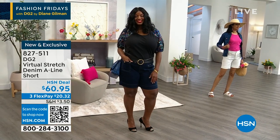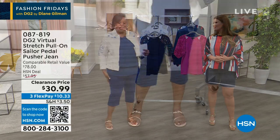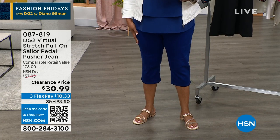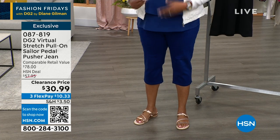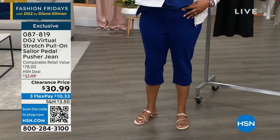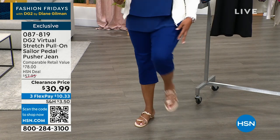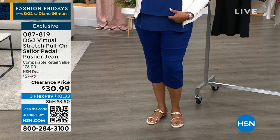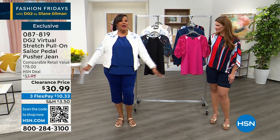I also want to remind you of the pedal pusher. I have on the 18W in this pedal pusher. This is a navy pedal pusher for $30. So if you do want the knee coverage, I've got you covered — $10 to get this home. We call it the Sailor Pedal Pusher because of the cute little buttons. They're also virtual stretch, so you get a lot of stretch — you can bend your knees, bend down and pick up the dog, walk in these. And I have a cute little easy tank that matches it perfectly, coming up in about 20 minutes.